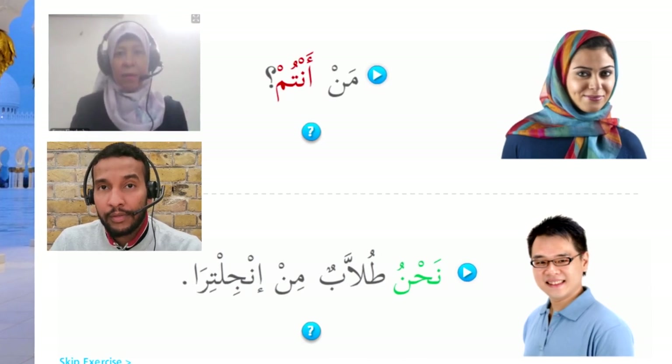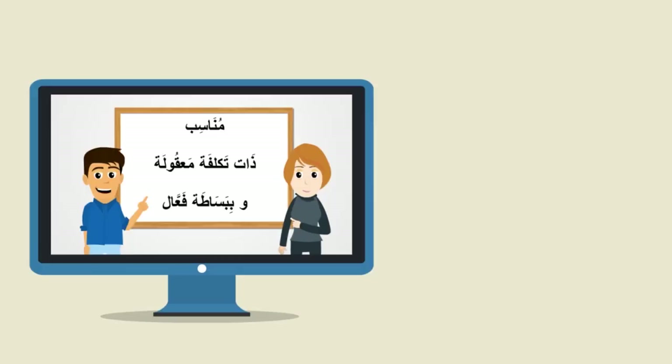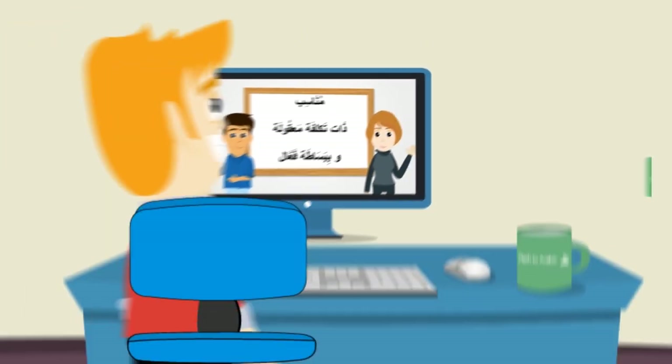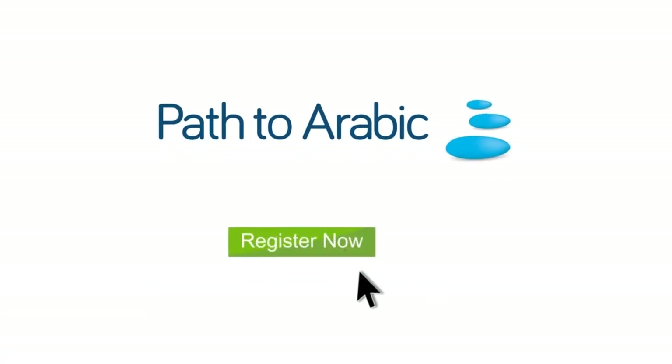Here you'll practice your speaking skills and you'll be guided and motivated the whole way by a native speaker. It's convenient, cost-effective and just plain works. Learn Arabic the easy way with Path to Arabic today. Register now at www.pathtoarabic.com